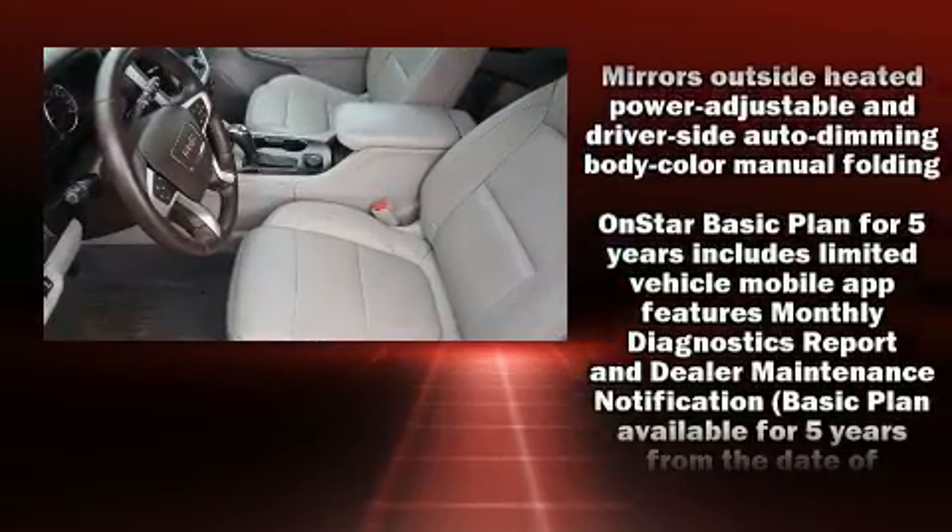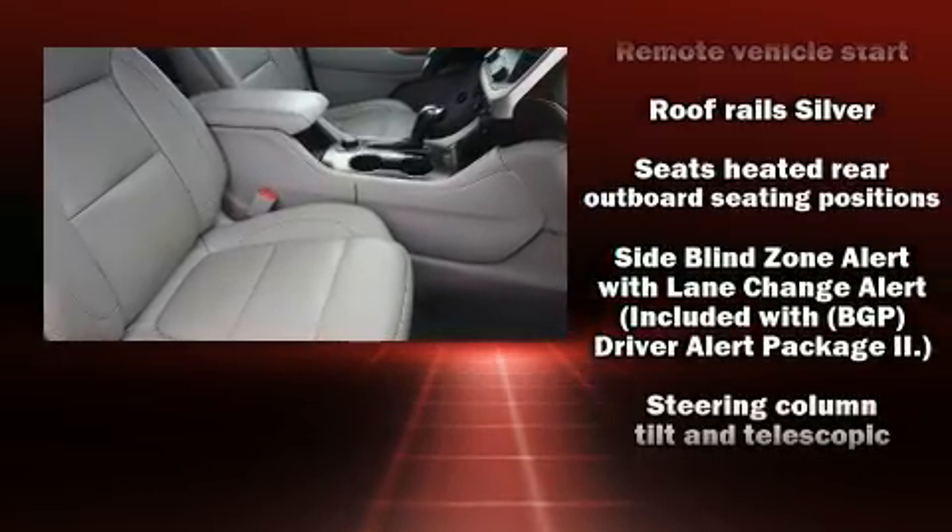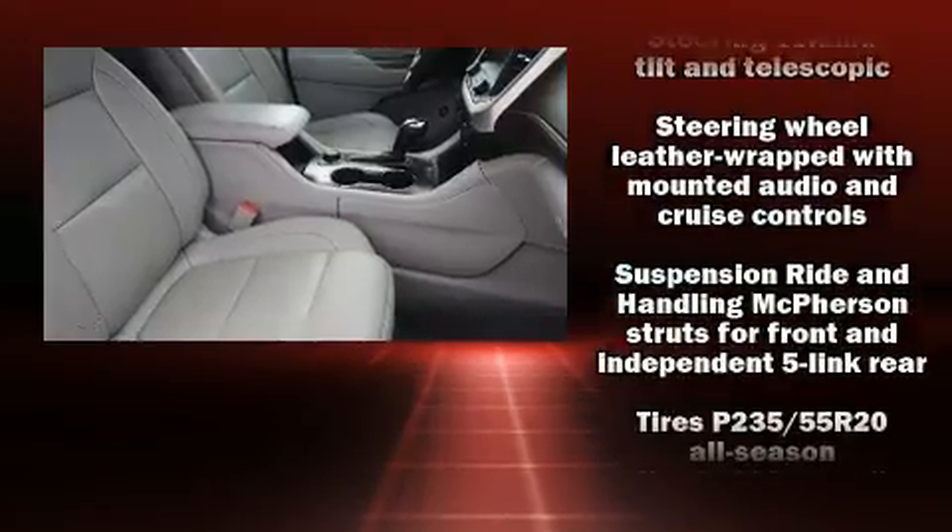Passengers are protected by various safety and security features, including a panic alarm, OnStar, and four-wheel disc brakes with ABS.